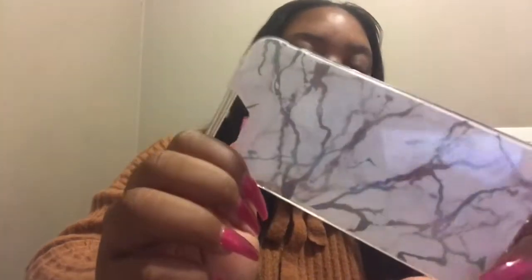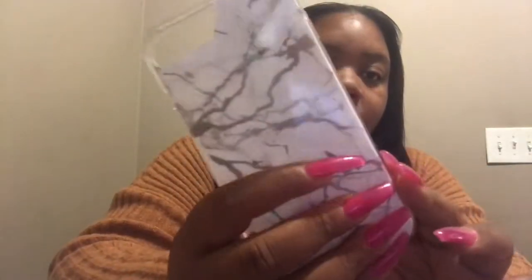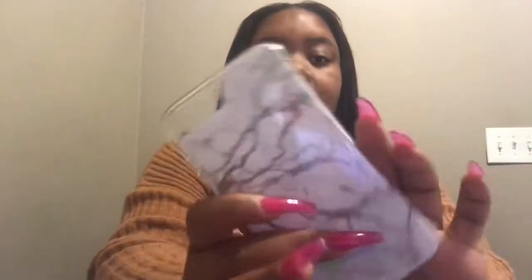The next case I got is from Walmart — it's like a little marble case and the little silver parts are really iridescent. It's so cute, y'all — really nice and clean, it'll go with like whatever. So I really like this case. It's really not easy to ding or whatever, so it's like a really protective case.